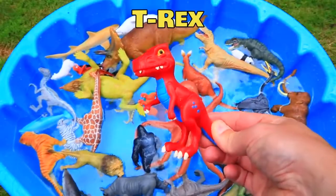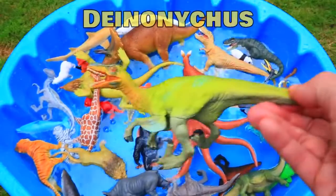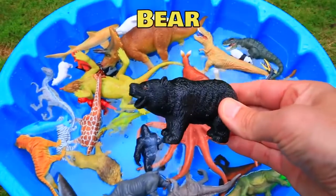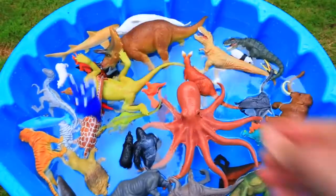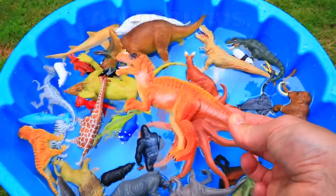Red T-Rex. Green Deinonychus. Black Bear. Blue Triceratops. And the Orange Allosaurus.